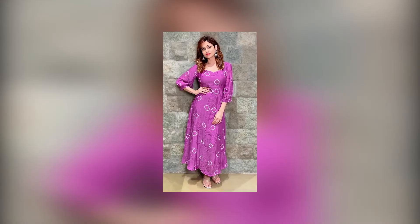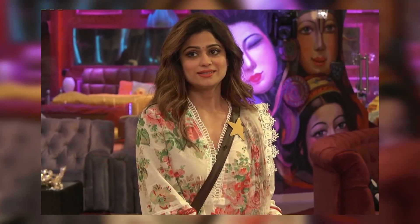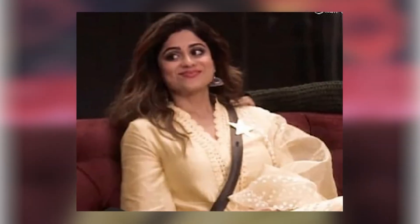If you love Shamita Shetty's style as much as we do, then you must take a look at all these styles, take some inspiration, and start shopping.